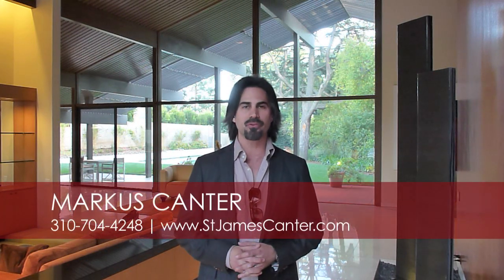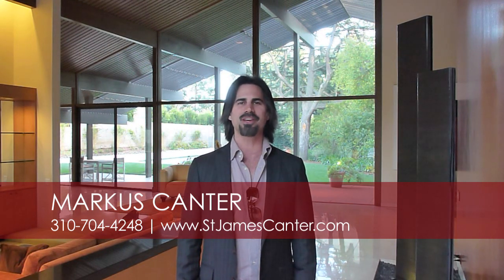I'm Marcus Cantor, thank you very much for watching our tour of this timeless A. Quincy Jones masterpiece. If you would like a private showing of this property, or if you're looking to buy or sell other luxury property here in Los Angeles, please feel free to give me a call at 310-704-4248, or you can reach us on our website at www.stjamescantor.com. Thank you very much and have a wonderful day.